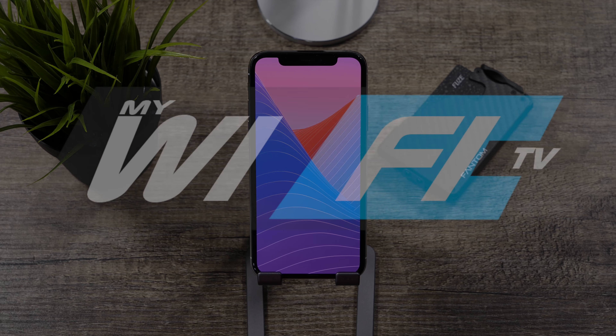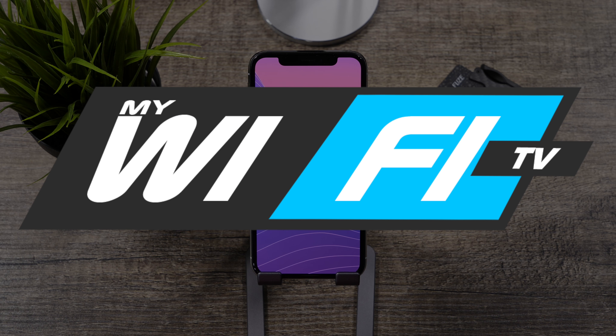This video is brought to you by My Wi-Fi TV. Cut the cable and go with a cheaper solution by heading down to the link in the description below.